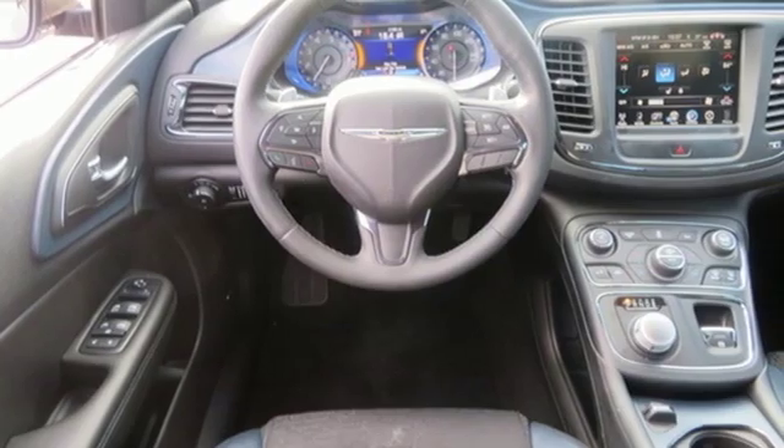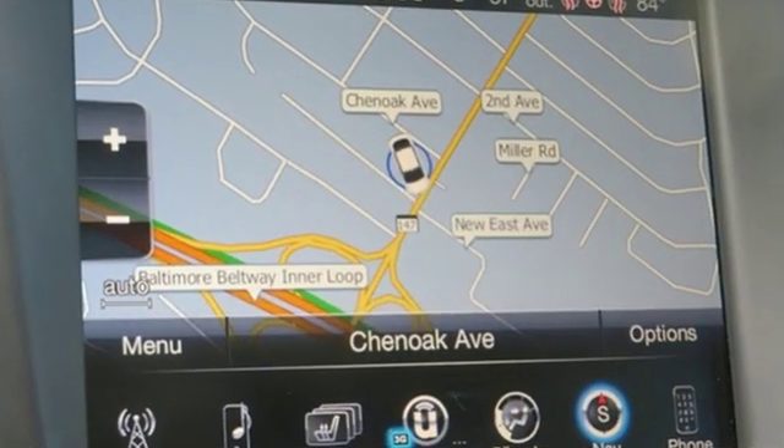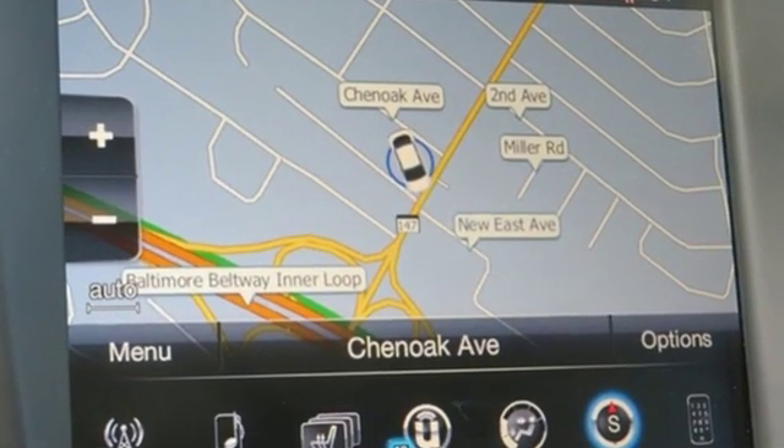Chrysler, where top flight engineering meets affordable luxury. Stop in for a test drive and make it yours today.